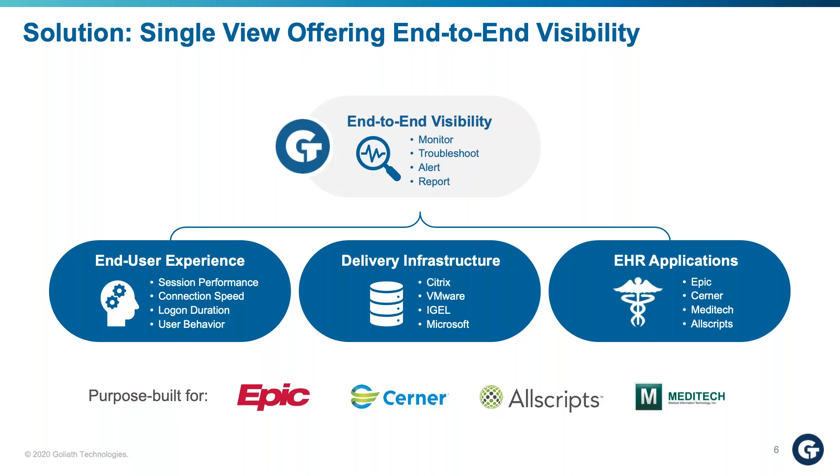What you really need is a single view that provides end-to-end visibility across your entire environment — factoring in the endpoint, what applications someone has running, whether there's something running in the background, large print jobs, and connection speed. You need to look at every element in the delivery infrastructure from Citrix, Horizon, Microsoft, and iGel. And if you're in healthcare, you need to factor in your EHR applications. That single pane of glass lets you see all IT elements together so you can report, document what's going on, and address issues when they arise — especially important with our purpose-built healthcare modules.